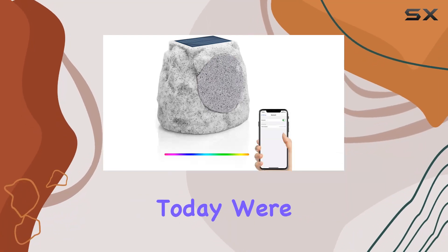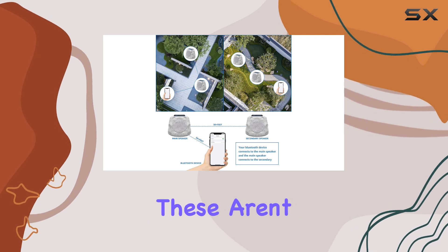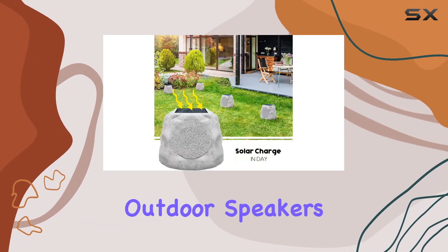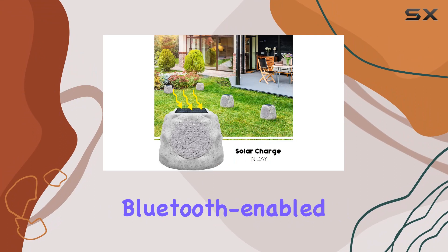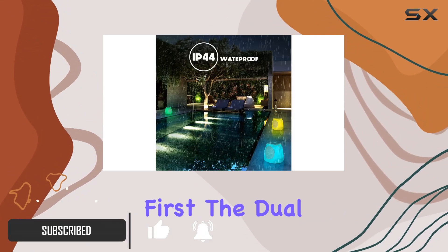Welcome everyone. Today we're diving into the world of outdoor audio with the NiceBy Rock speakers. These aren't your ordinary outdoor speakers — they're solar powered, Bluetooth enabled, and ready to elevate your outdoor entertainment.